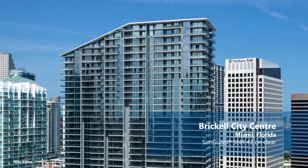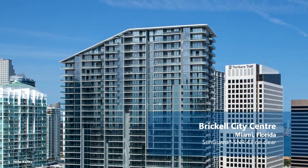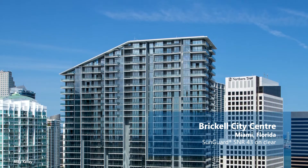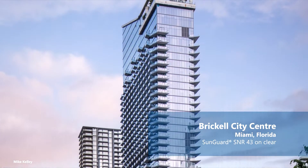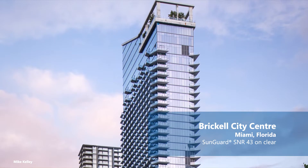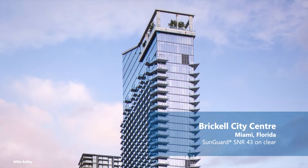We have a product called SNR 43. That product on clear is designed to give 43% visible light out, 28% reflectivity, and a 0.23 solar heat gain coefficient. On top of that, on clear glass, it's designed to reflect a subtle silver-blue angle color. So we can achieve a certain aesthetic without having to go to a tinted substrate and still perform at the same time.